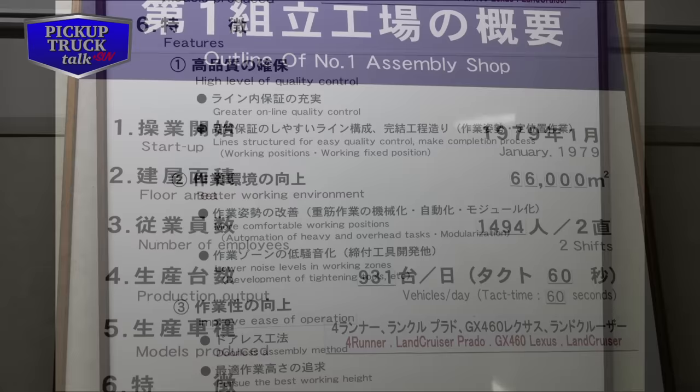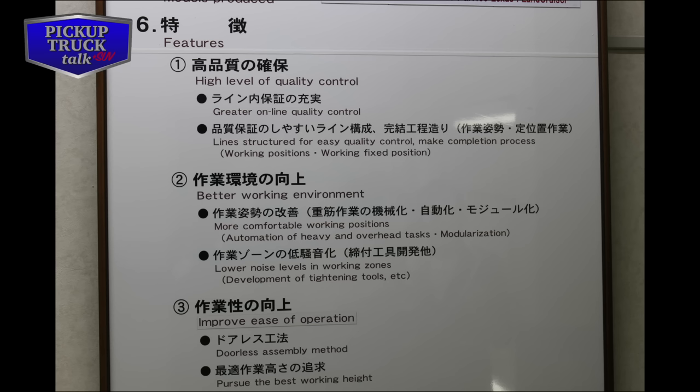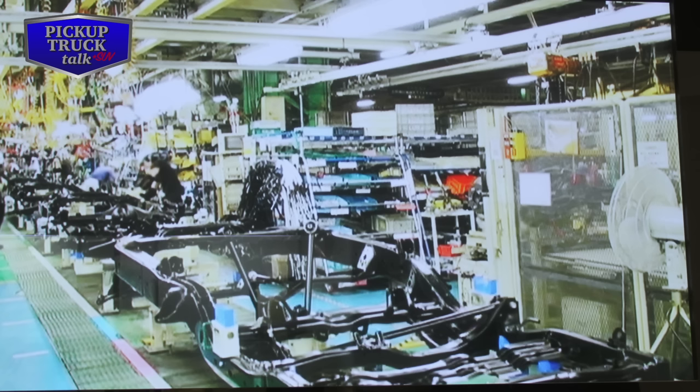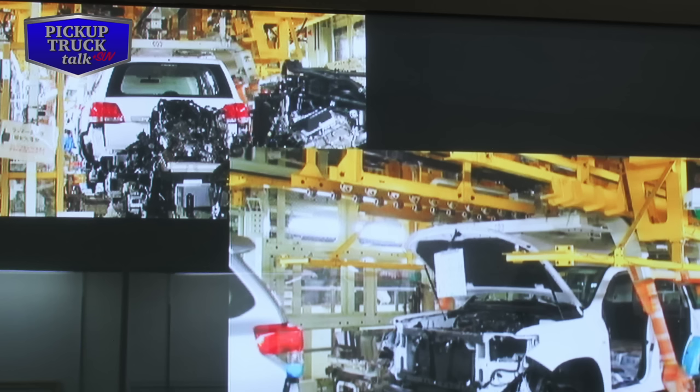Models produced include the 4Runner, Land Cruiser Prado, GX 460, and the Land Cruiser. They have a lot of focus on where they're trying to improve in the plant — always trying for more quality and a better working environment. They have this doorless assembly method where they put the doors on last; most plants have done this. They show a video from beginning to end: they bring the frame in and start putting all the pieces together. It's body-on-frame construction, so they start with the frame, lower the components on top of it, and bolt them down.